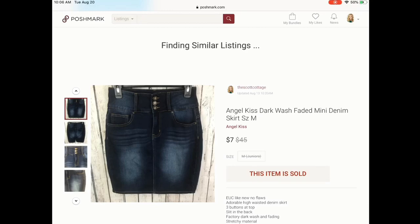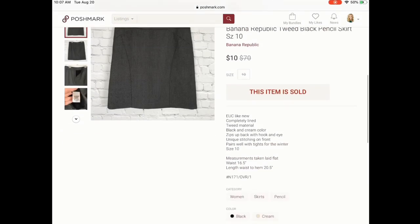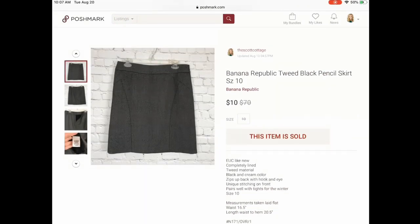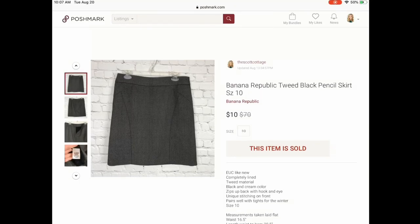Next is another skirt — this is a Banana Republic skirt. I'm seeing a trend in skirts. This cost me a dollar; I think I purchased a big bundle a long time ago and waited to list these. These are definitely more of a fall vibe. They're a size 10, just a tweed pencil skirt, and it sold for $10.